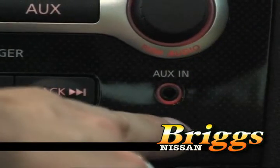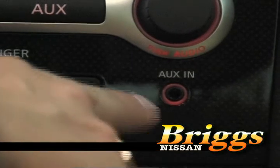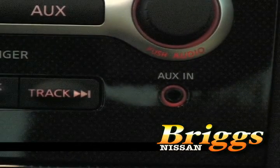If you're a person who likes your iPod, the Nissan Maxima is standard with an auxiliary input.